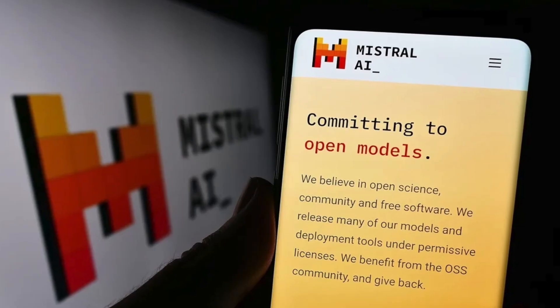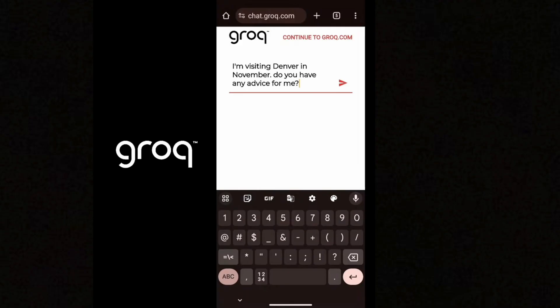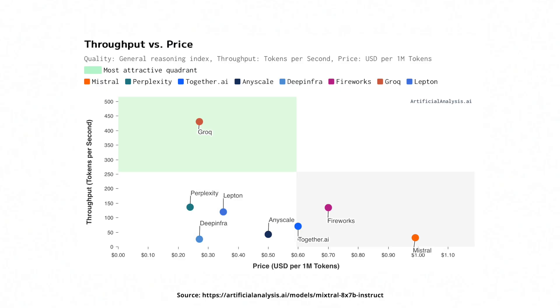Groq took the open-source Mixtral AI model and accelerated it on their hardware to make it a better user experience. I was testing it in chat mode and I get a response in less than a quarter of a second. These are the official benchmarks comparing different AI inference services running the same Mixtral model. Perplexity runs on NVIDIA GPUs through Amazon Cloud at about 25 cents per million tokens with 150 tokens per second. Groq costs about 30 cents per million tokens and delivers about 430 tokens per second — on average four to five times faster than any other inference service listed.